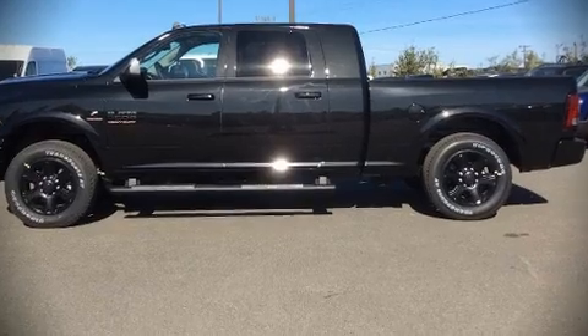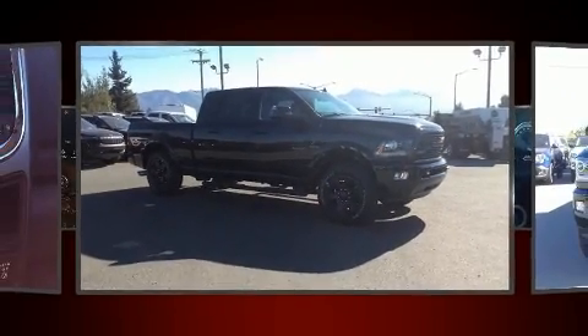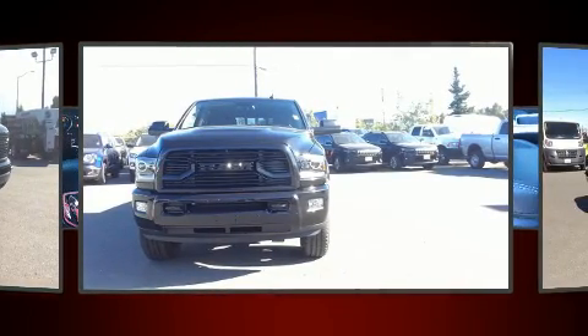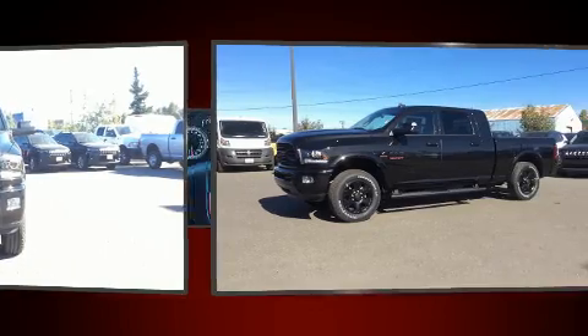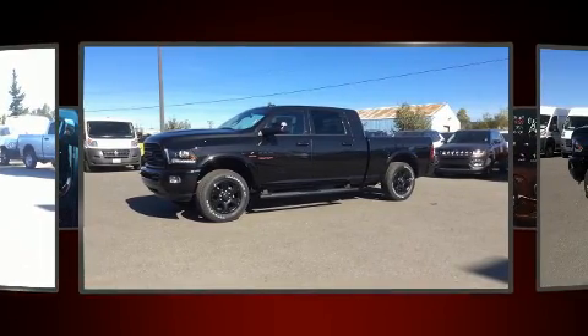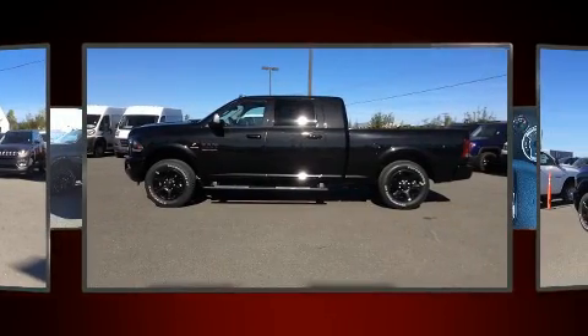Get excited about the 2018 Ram 2500. Smooth gear shifts are achieved thanks to the refined six-cylinder engine. For added security, dynamic stability control supplements the drivetrain. Four-wheel drive allows you to go places you've only imagined.